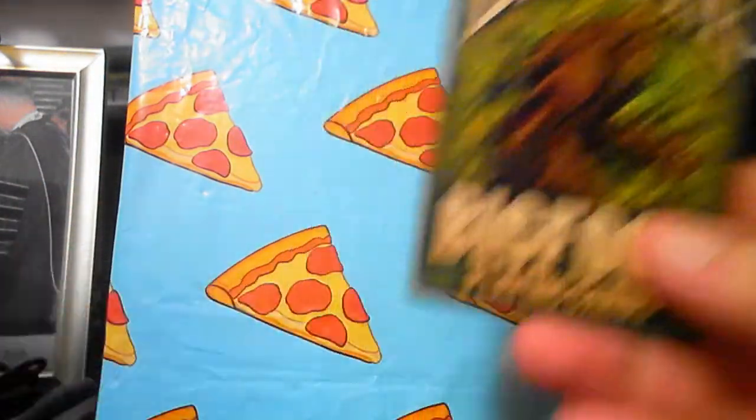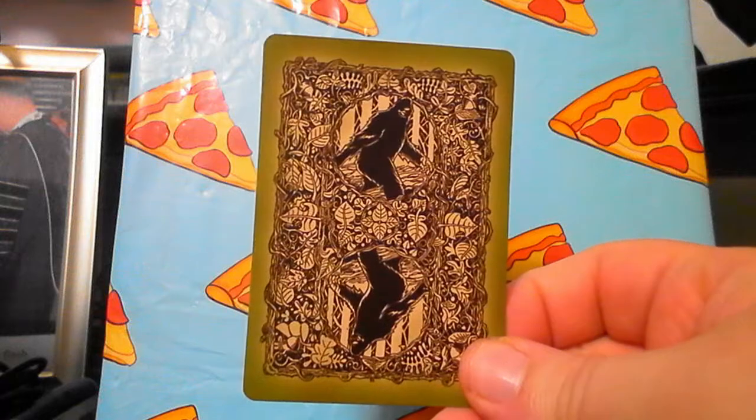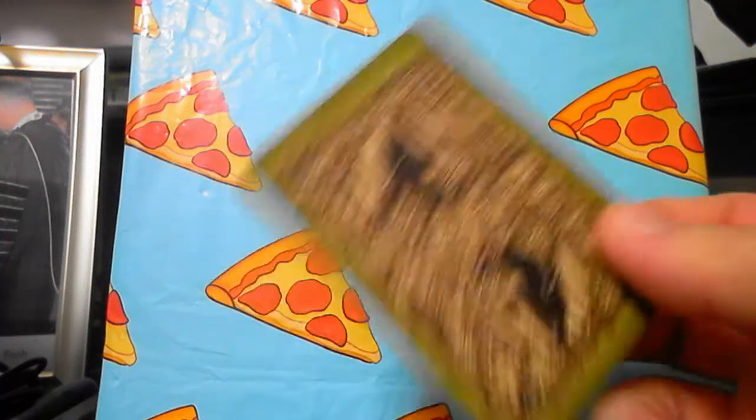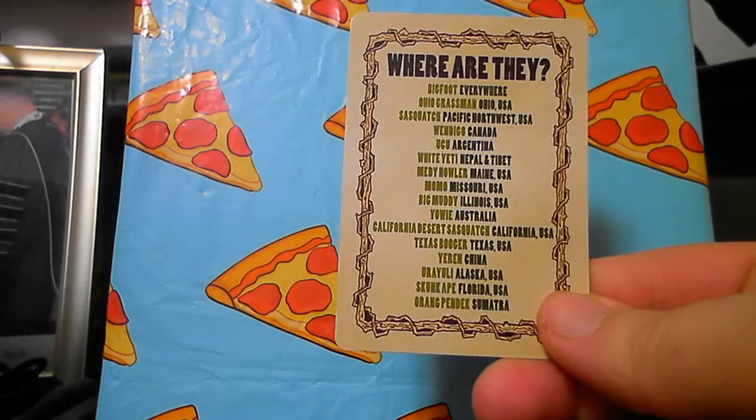I think y'all are gonna enjoy these. They're really cool — when I got them I was super happy because they're like really cool. And you see it's the same pizza backdrop — the pizza backdrop remains! So here's the back side and the front side, whatever we want to call it. That's what that looks like.